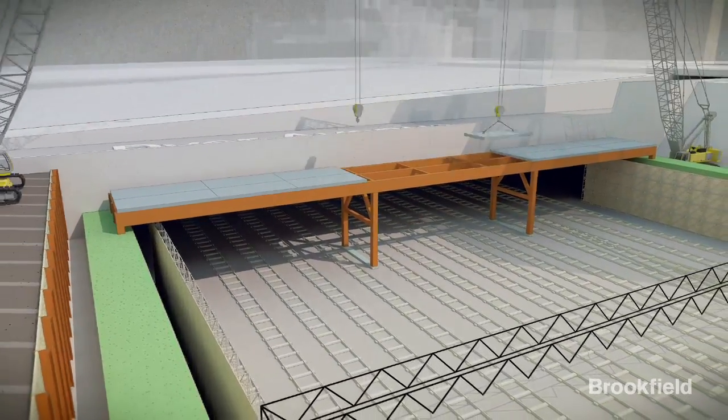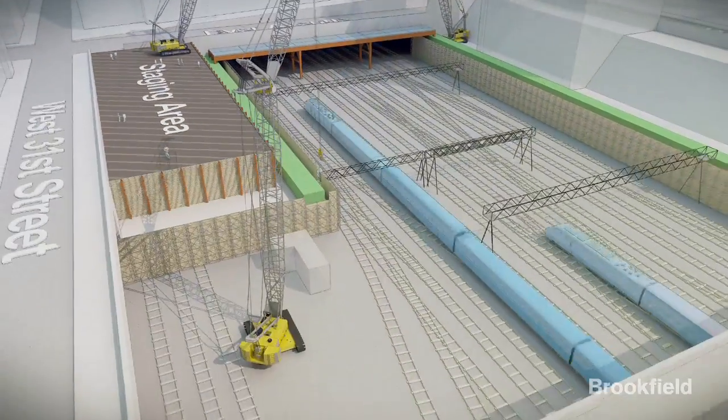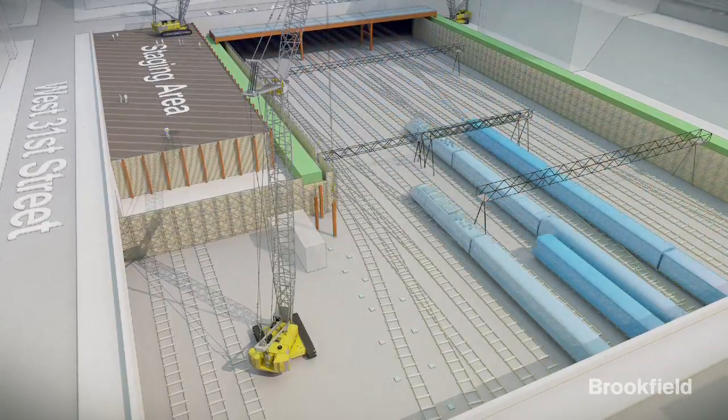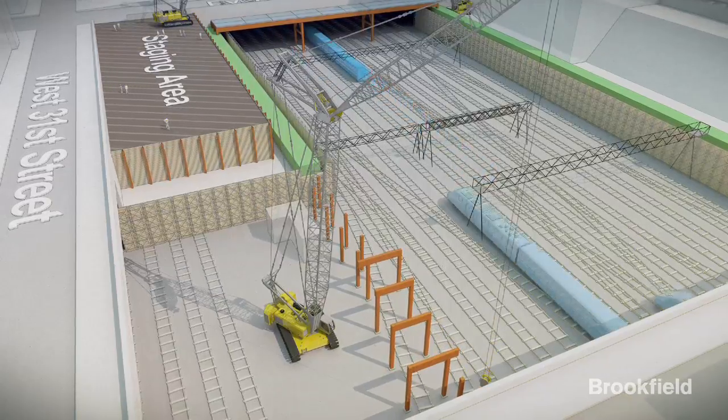The staging area and the construction of a temporary platform along Dyer Avenue will allow us to work 24-7 on the installation of the deck while the rails operate unimpeded down below. On the south side, the cap beam continues above the Amtrak maintenance yard.